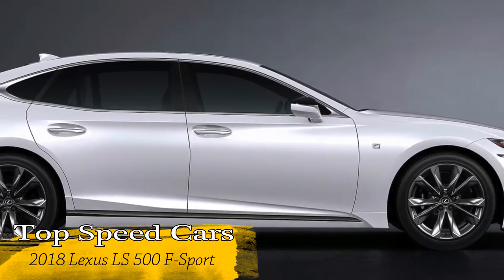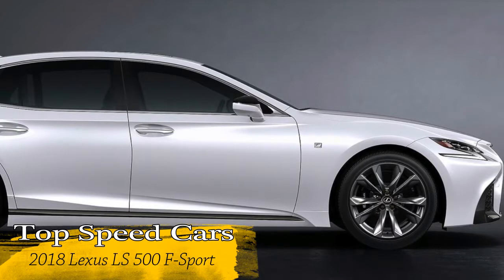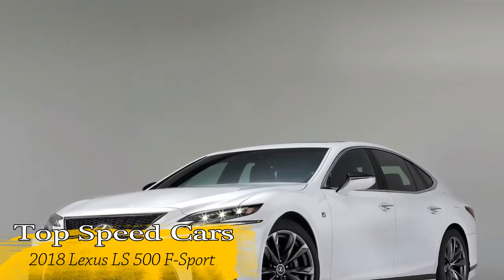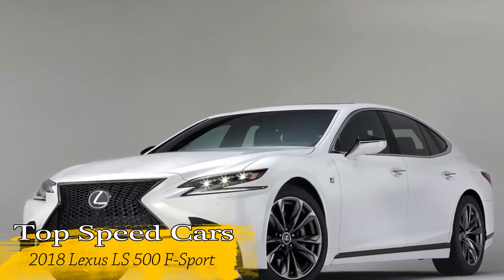The 2018 Lexus LS F-Sport models feature the latest generation of the brand's advanced chassis control technology, which has been refined since its debut more than a decade ago.